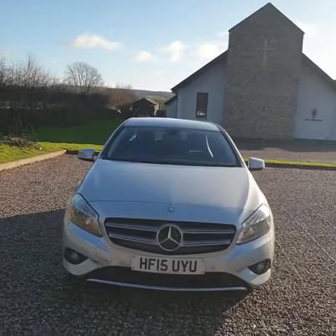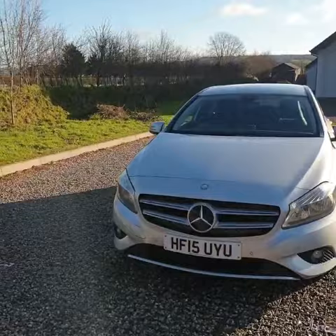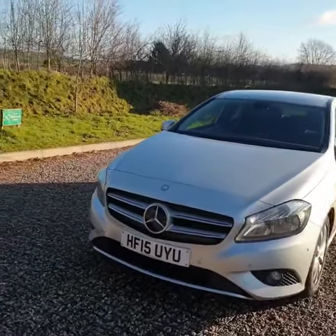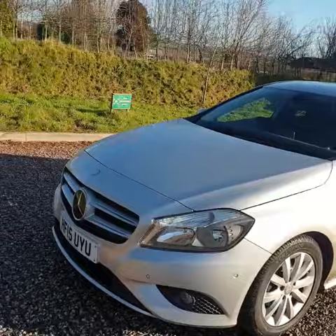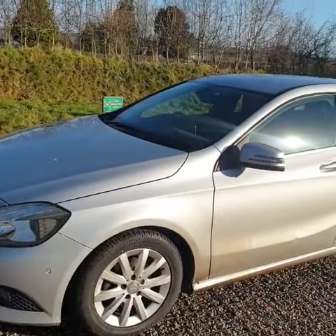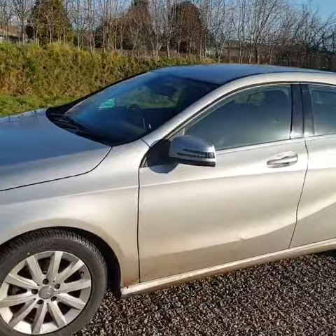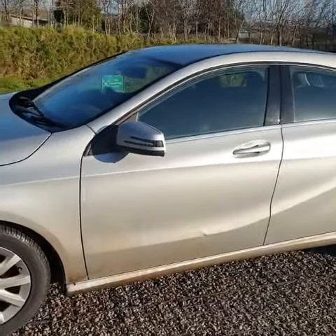Hi there and welcome to Vine Autos. Here we have a 2015 Mercedes A-Class 180, Mercedes Silver, lovely colour, very tidy car. Please excuse the bit of mess on the outside — the lanes aren't the best round here. There is a tiny little dent in the door right there, but I'm sure our dent man can get it out.